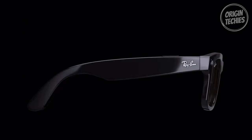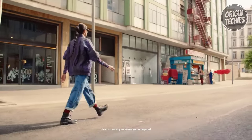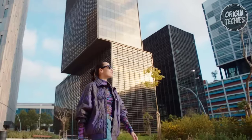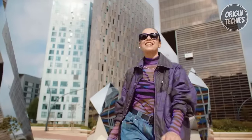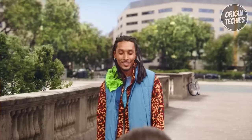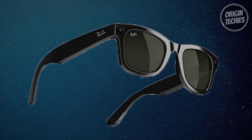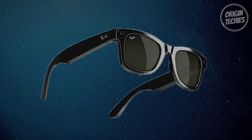Ensuring you never miss a beat, the Ray-Ban Stories are designed for seamless social storytelling. The Facebook View app serves as your smart glasses operating system — import, view, and manage your photos and videos effortlessly. Enhance your content with new editing tools and share your creations directly on Instagram, Facebook, and WhatsApp. It's important to note that the frames cannot be fitted with prescription lenses, and attempting to do so will void the warranty. Embrace the future of connectivity with Ray-Ban Stories, where innovation meets style at the intersection of fashion and technology.